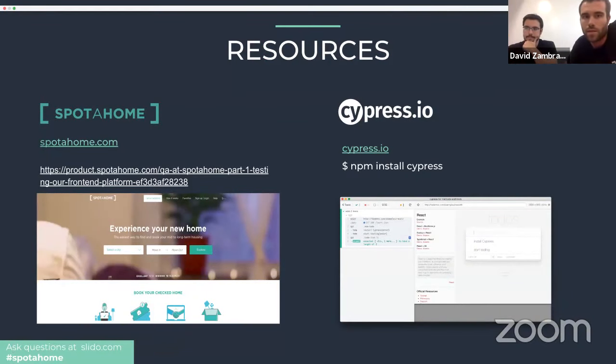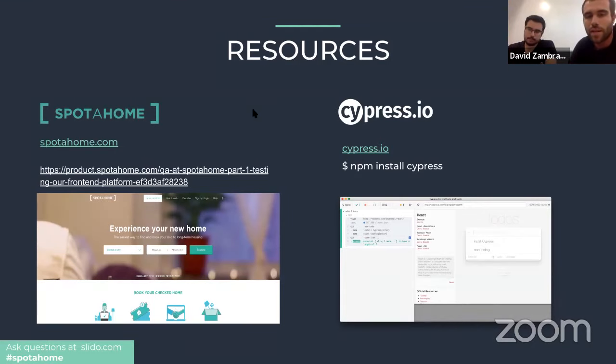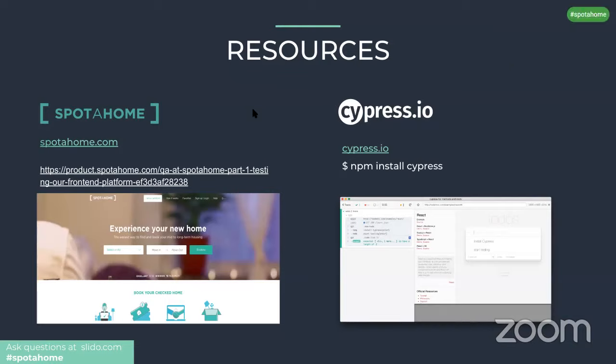These are our resources: our website and also a link to a blog post we published a couple of months ago, which was actually the starting point for this webinar. Thank you to the Cypress team for making this happen. We'll include the link to that article in the follow-up email to everyone, along with information on how to install Cypress.